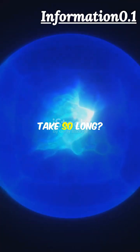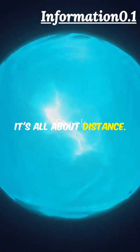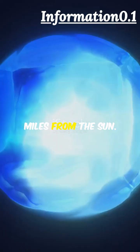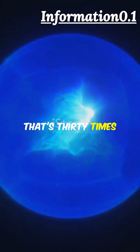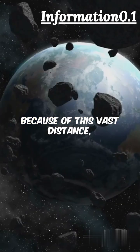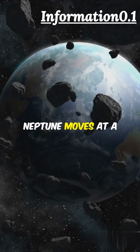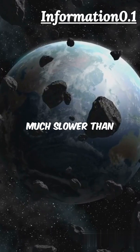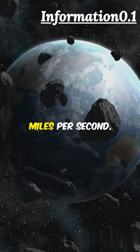But why does Neptune take so long? Well, it's all about distance. Neptune orbits at a jaw-dropping distance of about 2.8 billion miles from the Sun — that's 30 times farther than Earth. Because of this vast distance, Neptune moves at a leisurely pace of just 3.3 miles per second, much slower than Earth's zippy 18 miles per second.